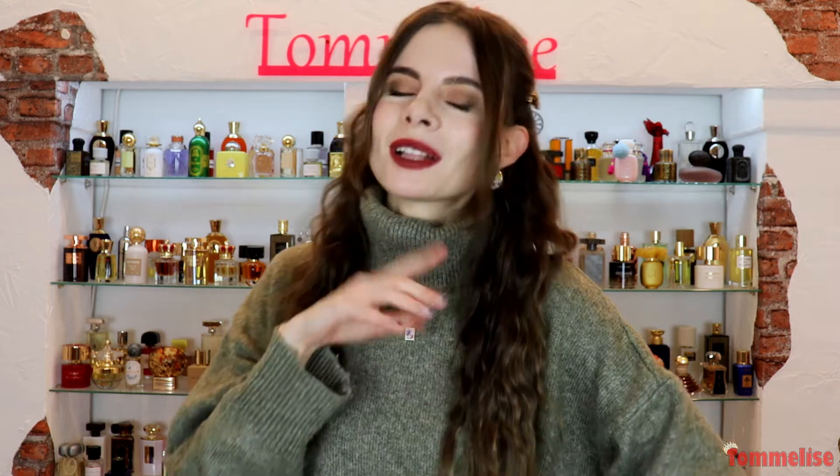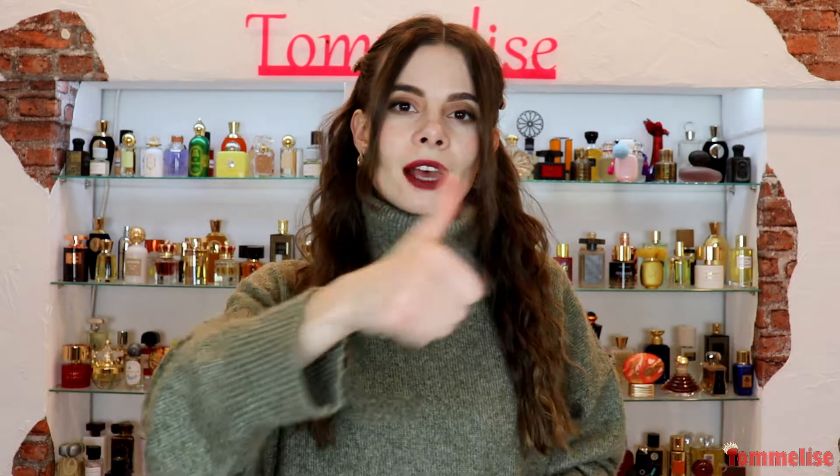I've recently heard from you that you love to mix perfumes — a lot of you said yes, you wear lots of different perfumes during the day and enjoy layering them. So I hope you enjoy watching this video. Please give it a thumbs up, don't forget to subscribe to my channel, and then we can get started.